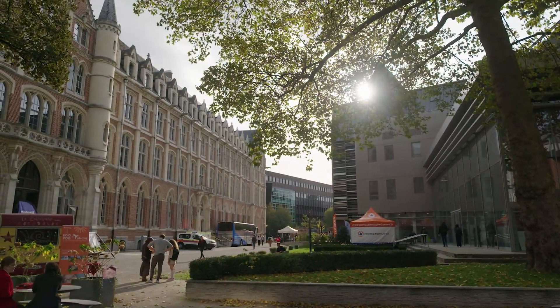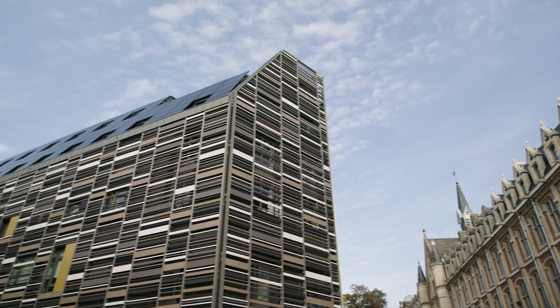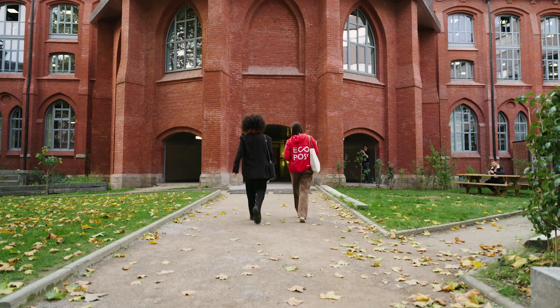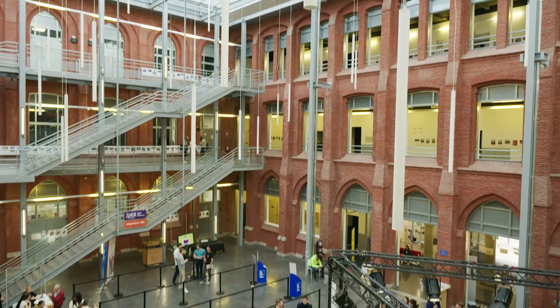The researchers' laboratory is a building complex that contains the Technical University of Junia and the Catholic University of Lille, which was founded in 1885. In total, three buildings are part of the pilot. Thousands of people work there every day.